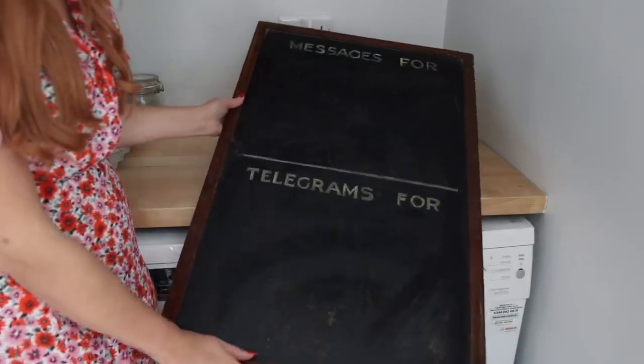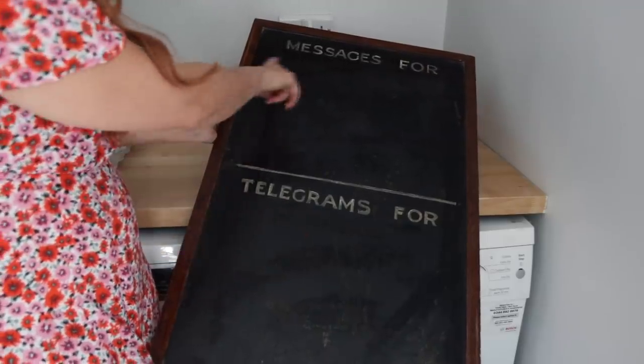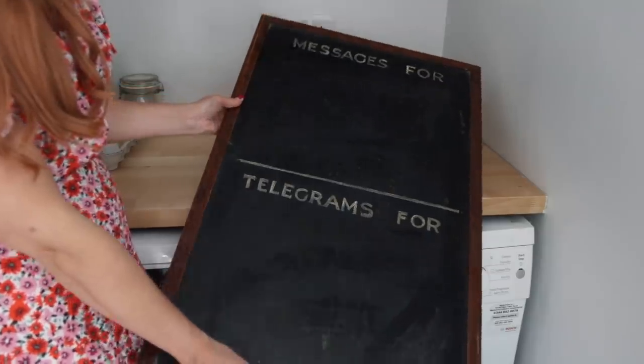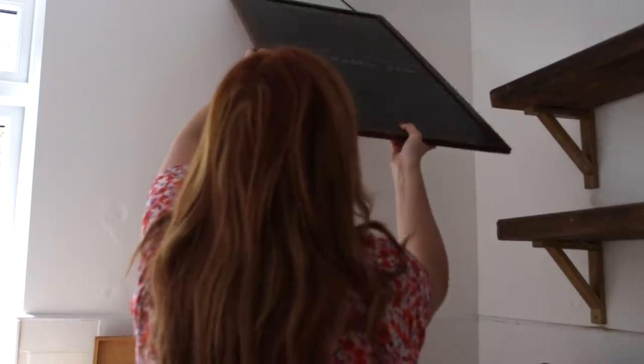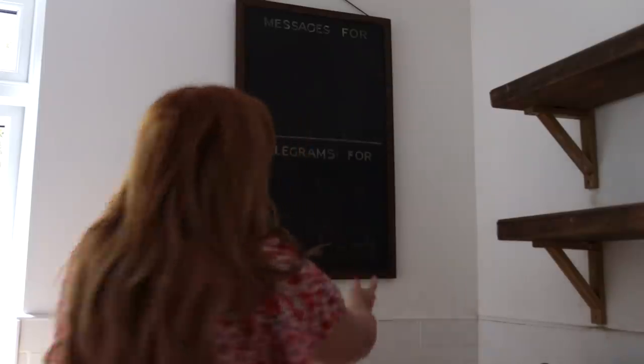This is a chalkboard that used to be from my family's old hotel — it says 'messages for' and 'telegrams for' and it's really really old. My nan gave it to me a while ago and I think it's so cool that it has a bit of family history to it. I'm going to put it up on the wall and use it as a chalkboard for when I need kitchen supplies — I can write them down and then I won't forget to buy them, although most likely I'll write something and it'll stay there for six months.